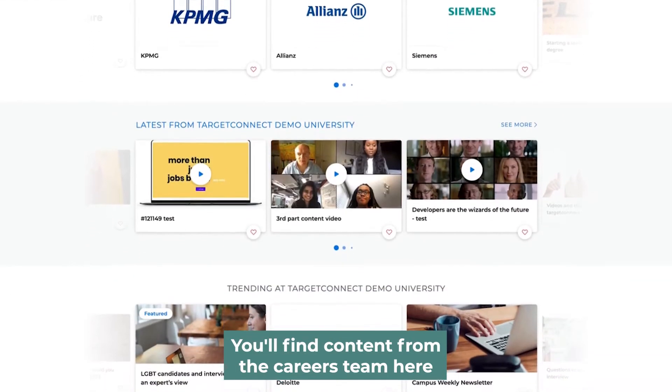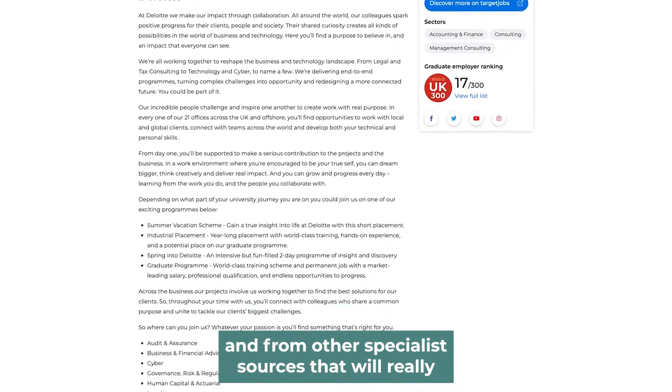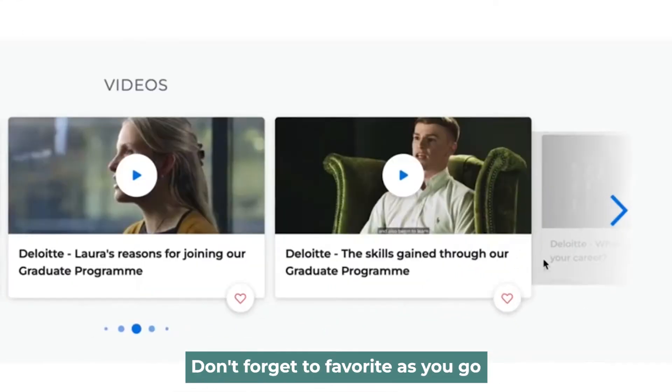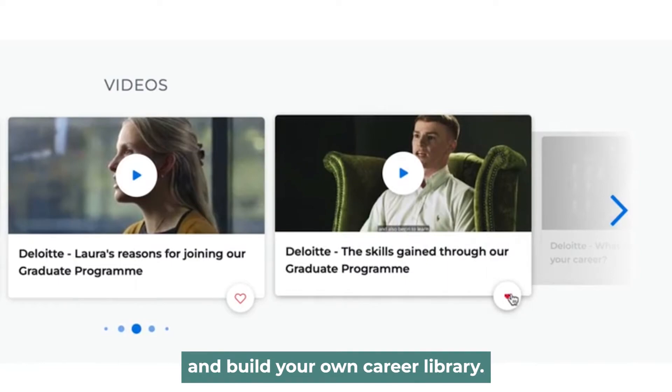You'll find content from the careers team here and from other specialist sources that will really help you with your career planning. Don't forget to favourite as you go and build your own career library.